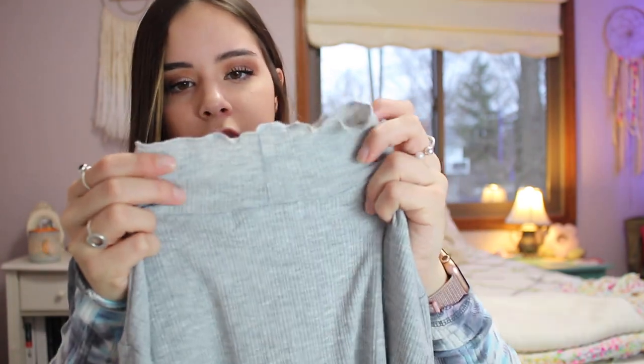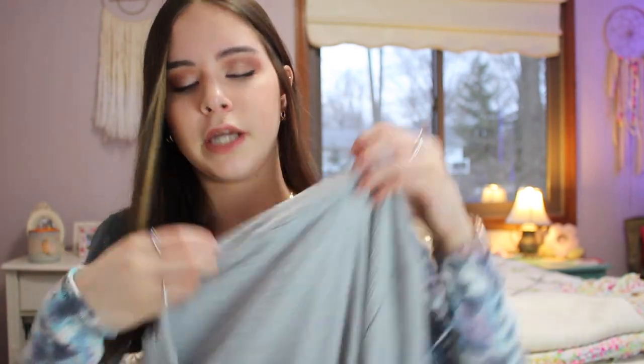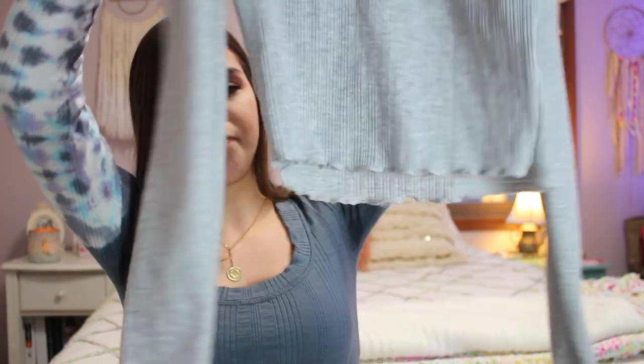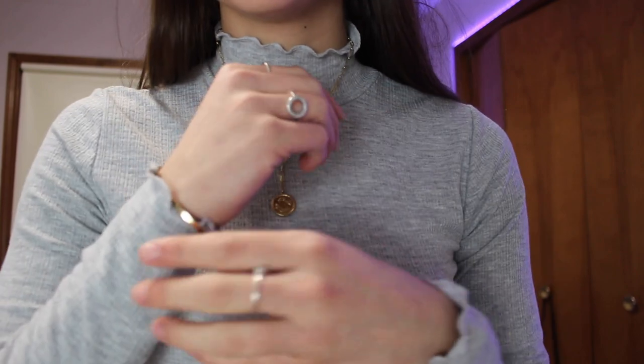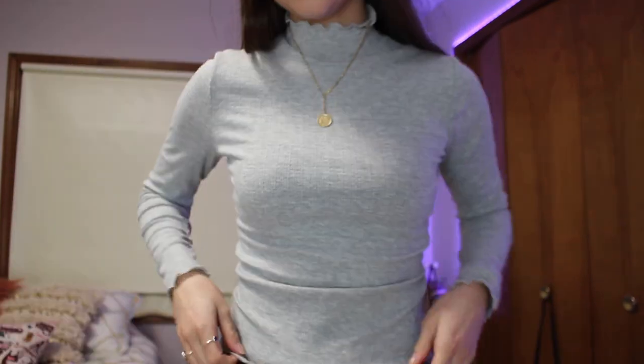The next thing from Nordstrom is a turtleneck — I think it's from B by Pier Top Shop. The top has a little frilly neckline and the bottom and sleeves are frilly too. It's a nice soft material. I really love wearing turtlenecks under sweatshirts and crew necks because it makes you more comfortable and adds a little touch. It was on sale for $15, originally $25.